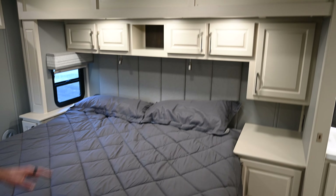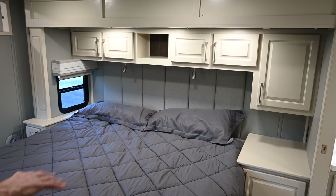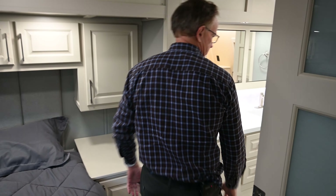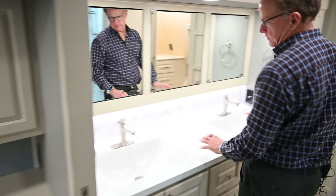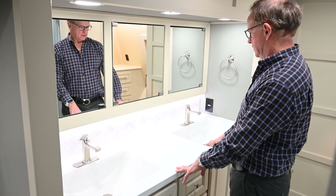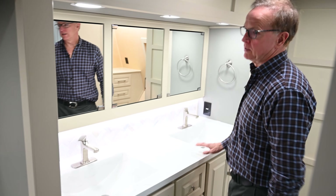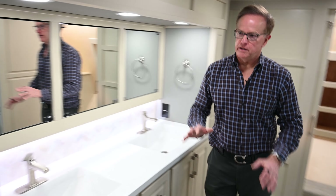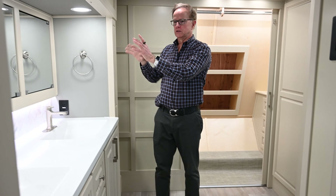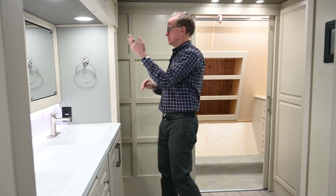The right side of the bed is wider as well. Coming into the bathroom, the double sinks were an option we really like — that way my wife can have her space and I have mine. The bathroom is much wider because of the slide-out that goes to the left side facing forward, so the volume in the bathroom is much, much nicer.